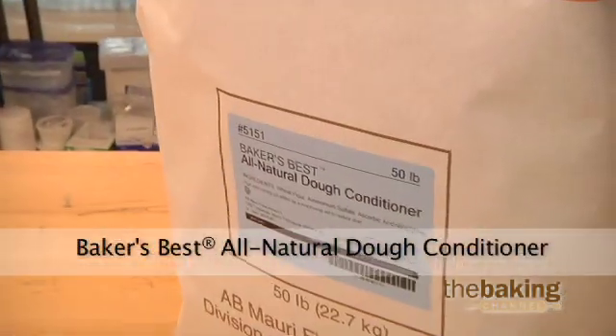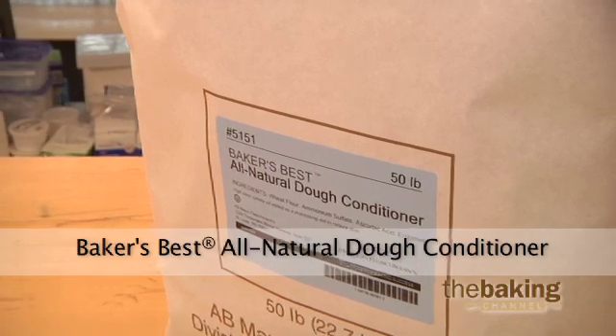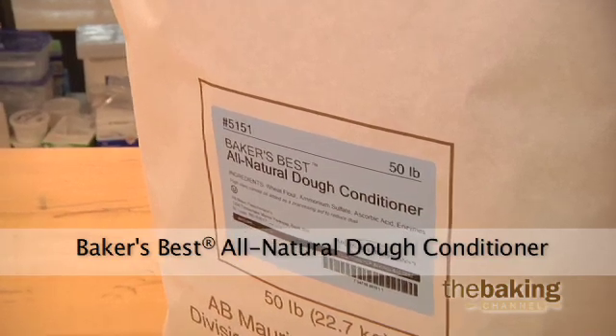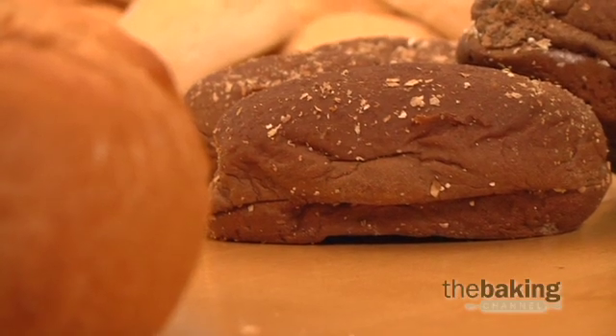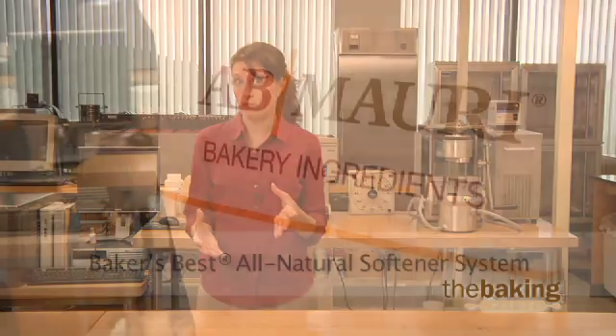Enzyme strengthening products, such as our Baker's Best all-natural dough conditioner, apply multiple enzymes to help strengthen the protein network in the dough, emulsify the dough, and also prevent the gas cells from coalescing during proofing and baking. This results in bread and buns with overall loaf height, volume, crumb structure, symmetry, and better all-over processing tolerance — whether you've under-mixed or over-mixed, or if your fermentation time isn't quite right. The Baker's Best dough conditioner will help with all of those issues.